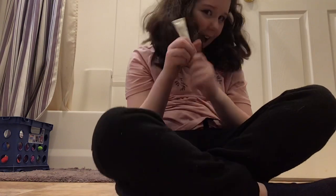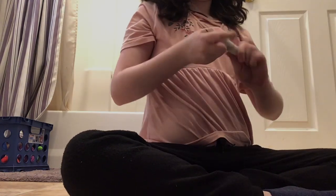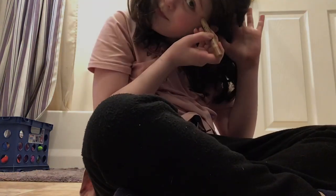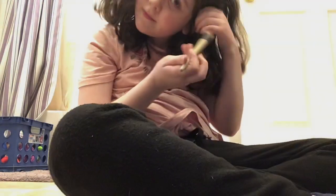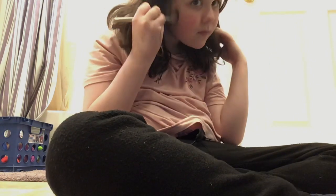Now we're going to use this highlighter. I'm going to rub it in. Now we're going to put on some contour. Now we're going to put on some mascara.